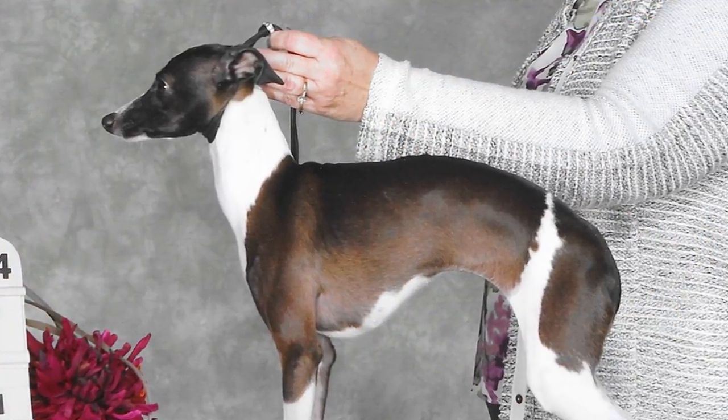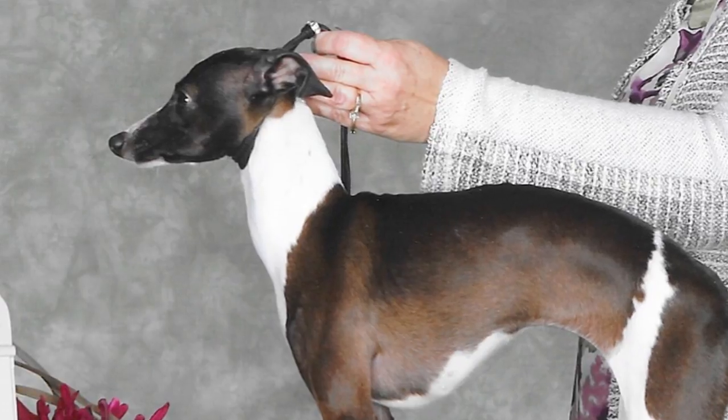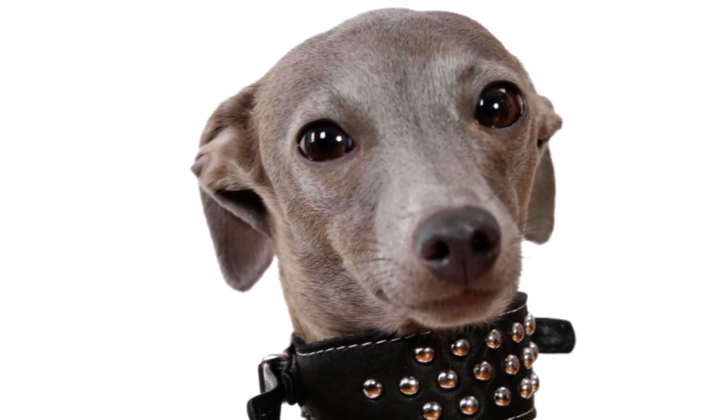The adult Iggy has a height in the range of 13 to 15 inches and weighs between 7 and 14 pounds. The overall appearance is of a miniaturized Greyhound, smaller and more slender in all proportions. A curvaceous outline with a slight arch over the loin and good rear angulation provide it the double suspension gallop seen in normal sized Greyhounds.